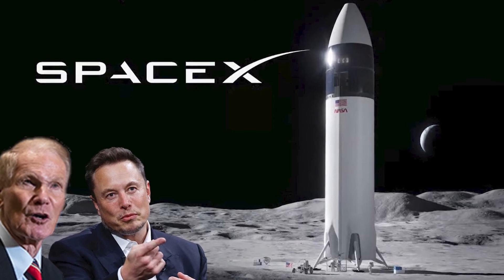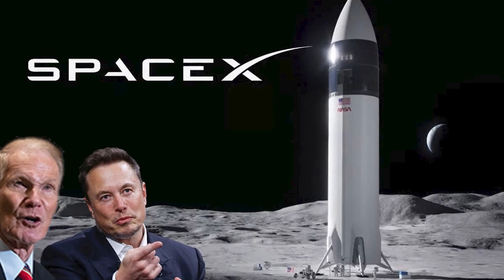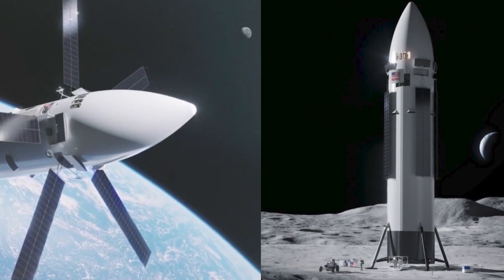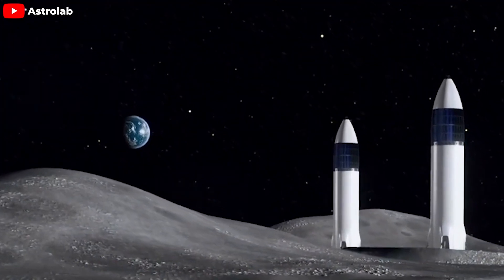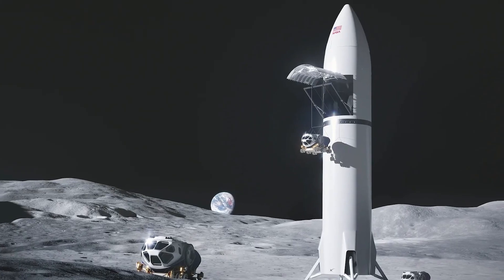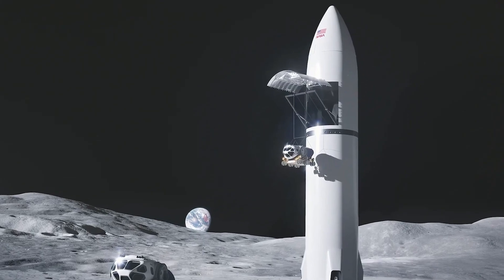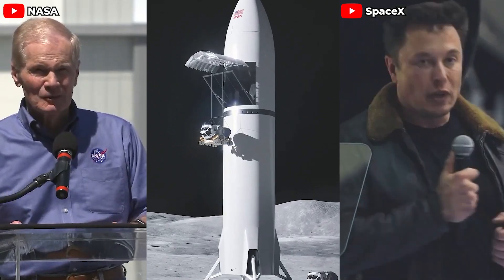SpaceX and NASA have just shown off a new SpaceX Starship cargo lunar lander design, featuring many cutting-edge improvements compared to the previous variant. This promises to help the United States establish a sustainable presence on the Moon within the next few years. So what makes this variant special, what groundbreaking upgrades have been integrated, and how will they help NASA and SpaceX succeed in their future missions?